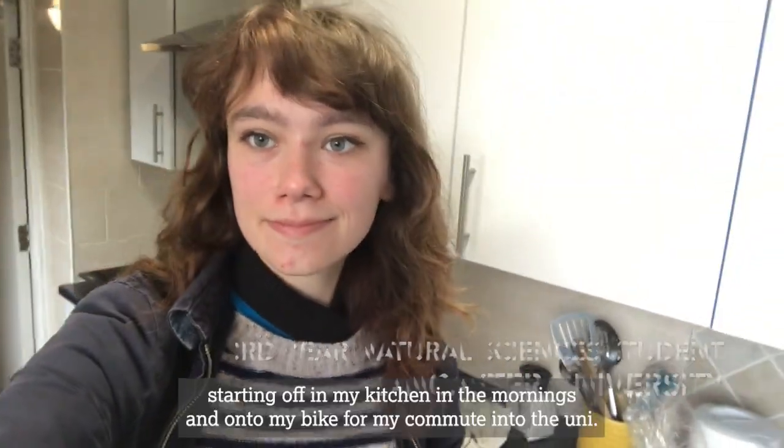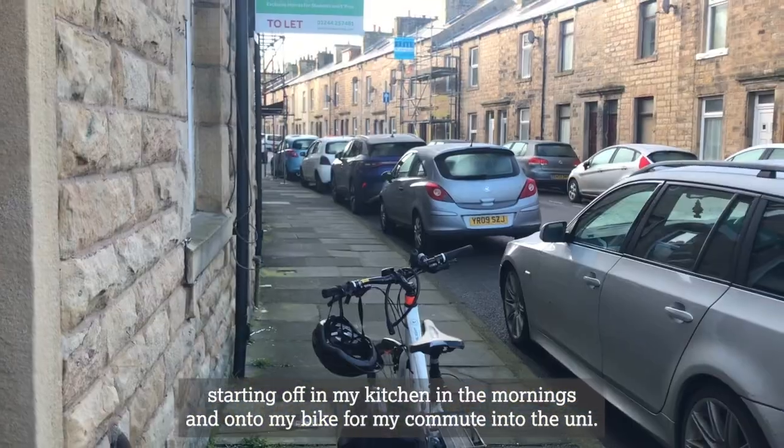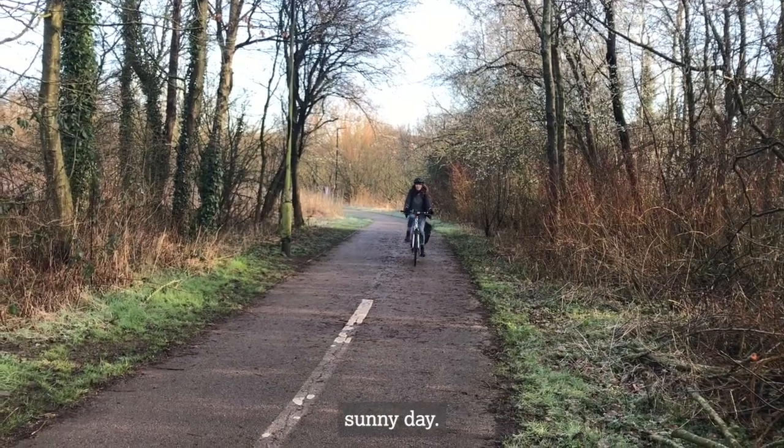Hello, here's my life as a third year Natural Sciences student, starting off in my kitchen in the mornings and onto my bike for my commute into uni. As you can see it was a nice, warm, sunny day.